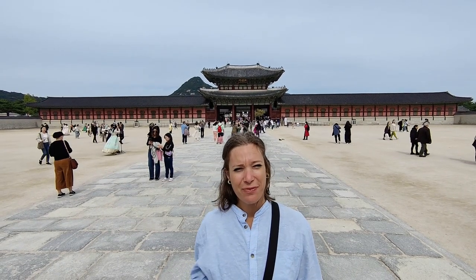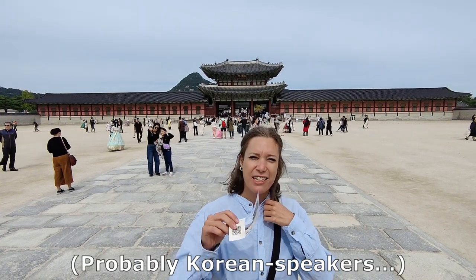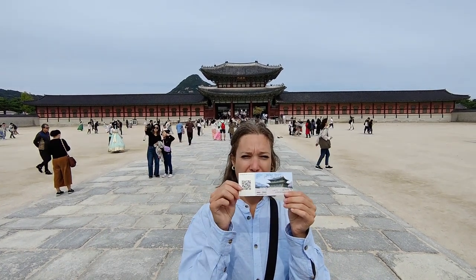Good morning from me too. Yes, I'm also here. And welcome to Gyeongbokgung Palace — who knows how you're actually supposed to pronounce it. The ticket is 3,000 won each and that works out to about 3 Canadian dollars each.